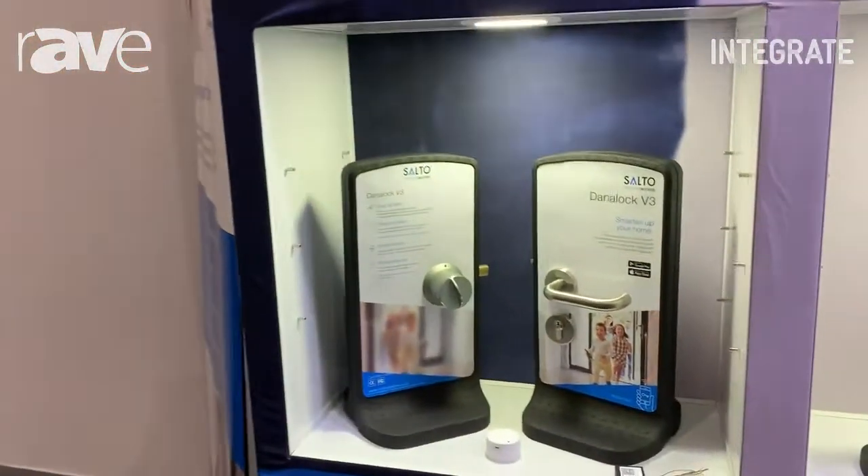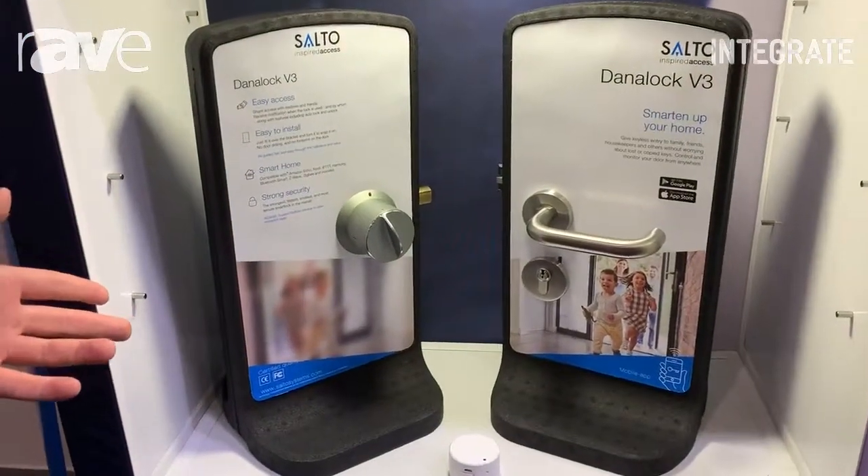So this is Steve from SELTO Systems. We're at the Standard Integrated at the moment. I've got a number of products here that we're showing today, starting with first off our residential product, which is the Darna Lock.